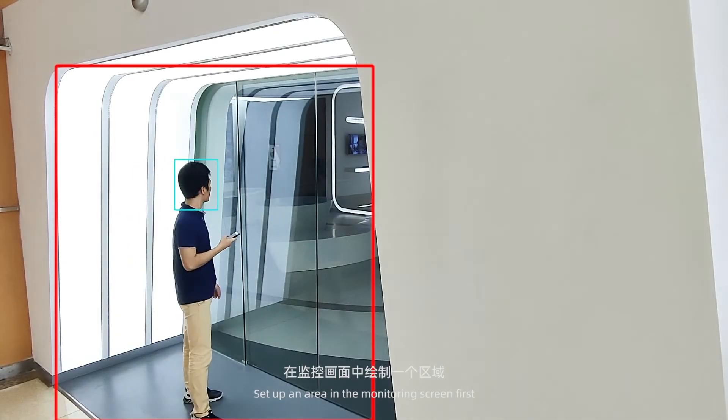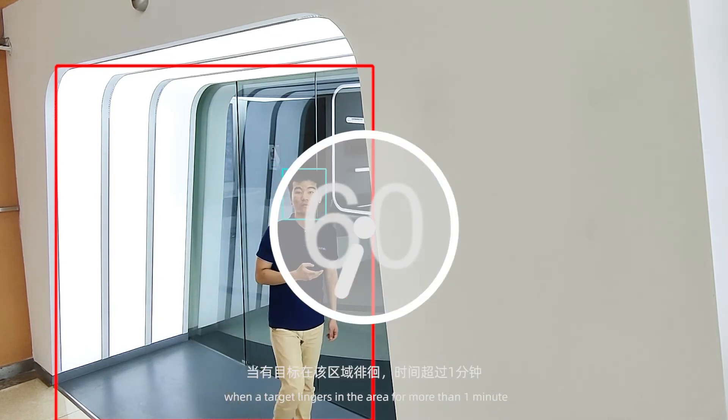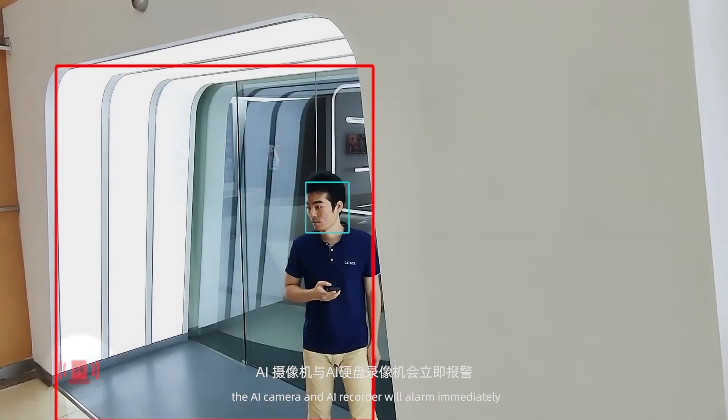Set up an area in the monitoring screen first. When a target loiters in the area for more than 1 minute, the AI camera and AI recorder will alarm immediately.